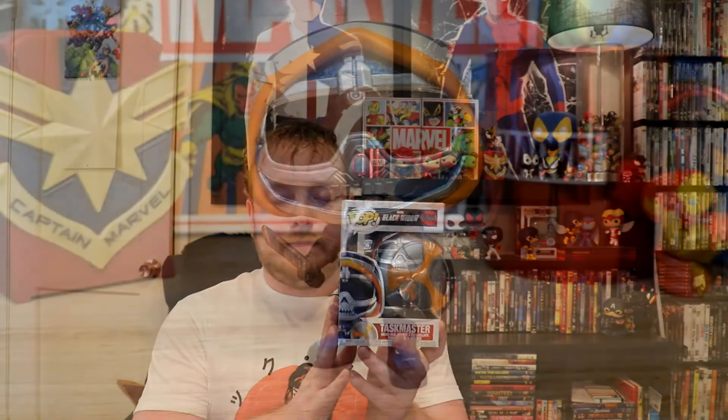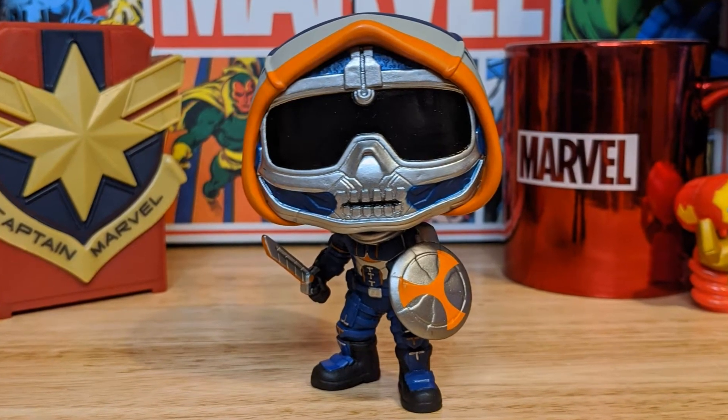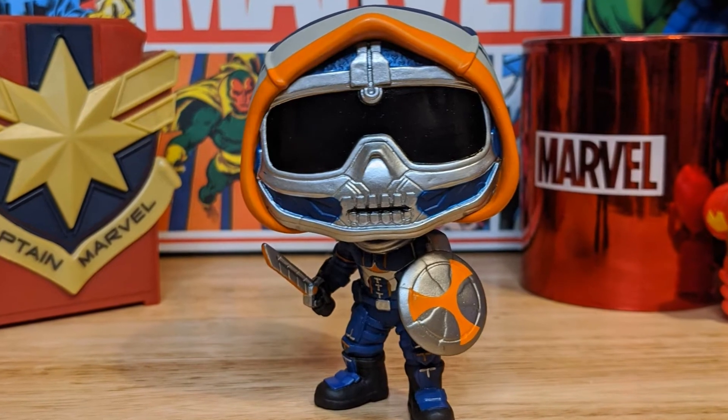Moving on to the ones I did get. We'll start with Taskmaster. This is his more traditional weapon lineup from the comic books — he has his shield, which mimics Captain America, and I'm sure we'll see mimicry of the Red Guardian since he also features a shield in the upcoming film. And then he has his sword. I had to get this one because it's more true to traditional comic book Taskmaster with the weaponry. I really like the design of Taskmaster for this film — how they've interpreted it with his skull head and everything.